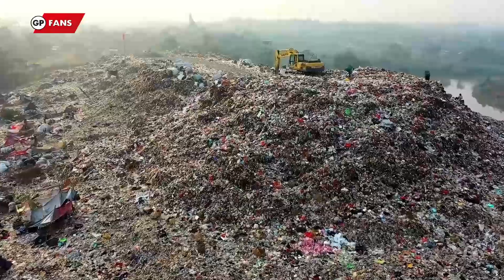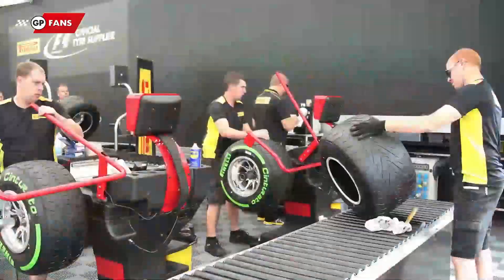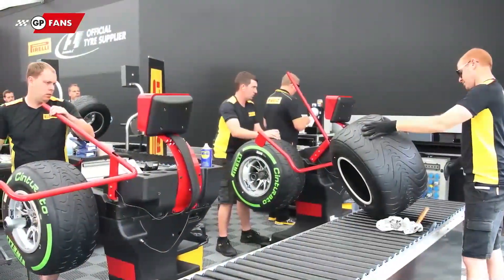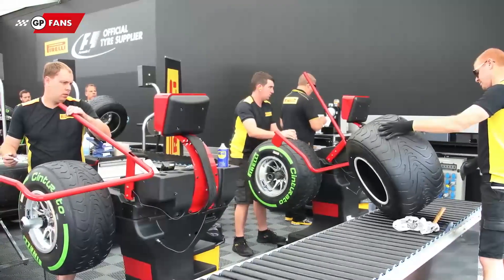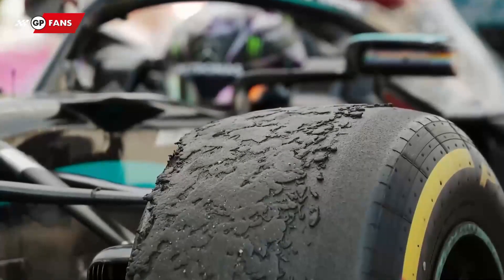When a session is finished, the tyres do not just go straight to the tip. The old tyres will have to go back to Pirelli, who remove the rims and save them systematically. Even the never-used tyres will go through this process, and their usage does not just stop after the race weekend.